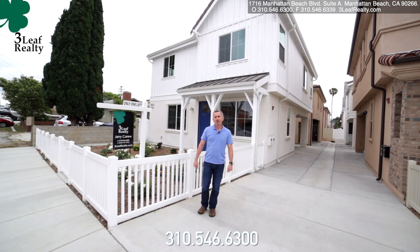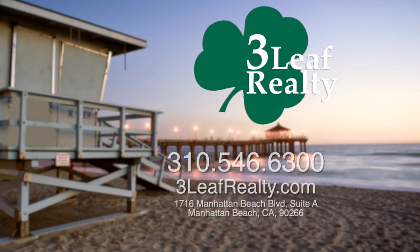Thanks for watching the video. This is Gerry Carew at Three Leaf Realty. Until the next time — see you then.